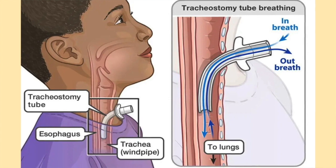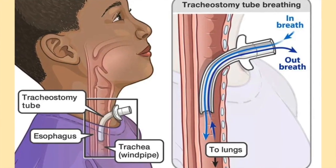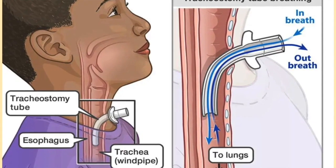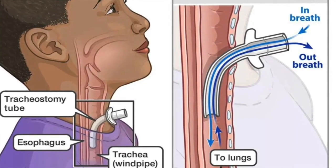Breathing is done mostly through the tracheostomy tube and bypasses the upper airway. When breathing in, air travels through the tracheostomy tube and down to the lungs. When breathing out, air travels from the lungs up the respiratory tract and out the tracheostomy tube.